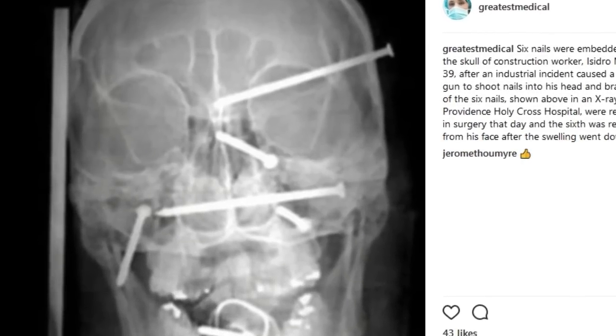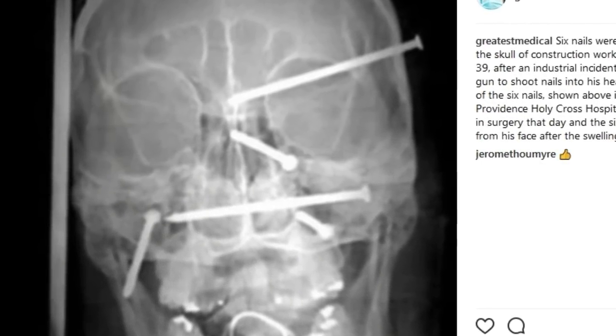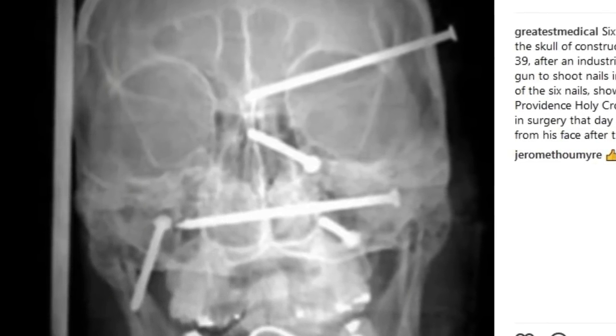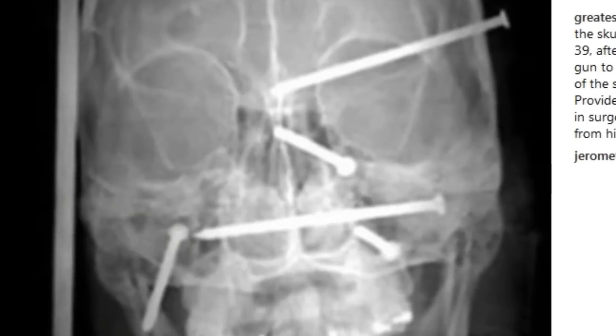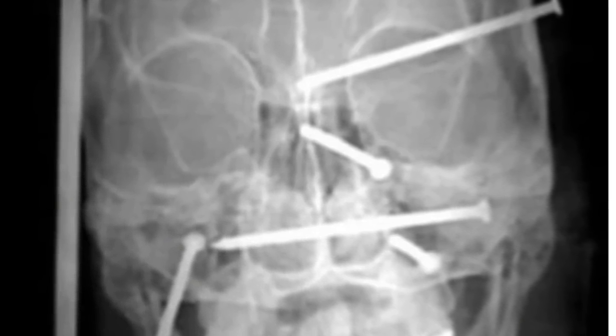Here you see a 39-year-old Hispanic construction worker with six nails in his skull. Five were removed in surgery and one after the fact. Apparently, he didn't know how to use his nail gun correctly, so be careful when using construction equipment.